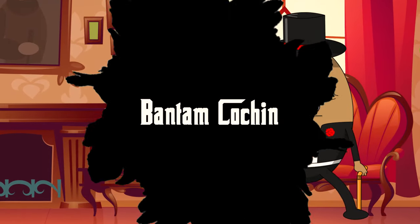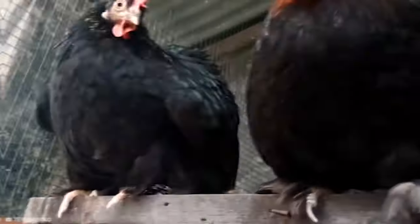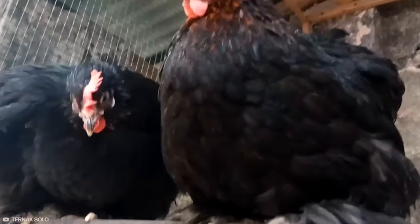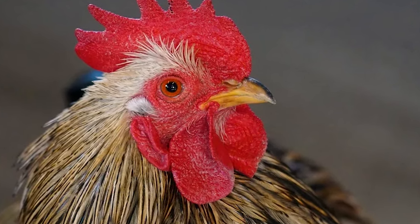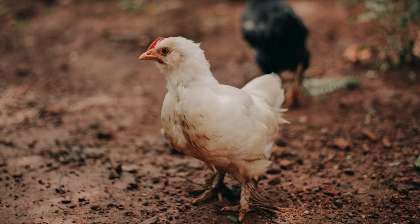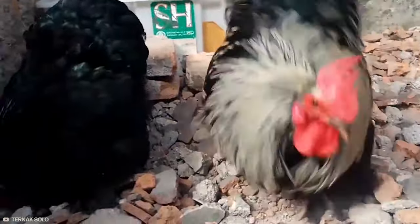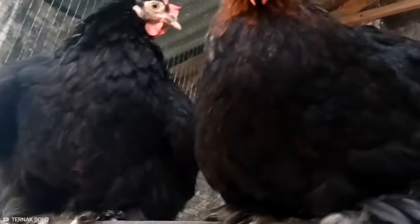Number 10: Bantam Cochin. Coming up is the Bantam Cochin chicken, a charming little package of fluffiness. These chickens have round, soft bodies covered in an abundance of feathers. Originating from China, Bantam Cochins are the smaller versions of the standard Cochin breed. Their feathered legs and feet give them a unique, stylish appearance, almost as if they are wearing feathered boots. Their calm and friendly nature makes them a favorite among chicken enthusiasts. Imagine a pint-sized feathered friend who waddles around your yard, bringing a smile to everyone's face.